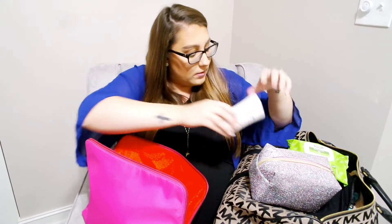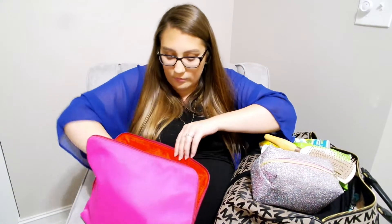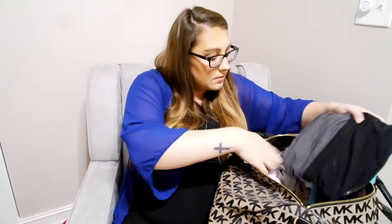I have some deodorant, my hairbrush, and some dry shampoo. I'm obviously going to want to take a shower but I'm probably not going to want to wash my hair, so I'm just going to bring dry shampoo. And then just a little body wash — I know that they give you stuff at the hospital but I'm bringing my own just in case. I also have the Earth Mama herbal perineal spray and the Earth Mama nipple butter because I'm planning on breastfeeding.